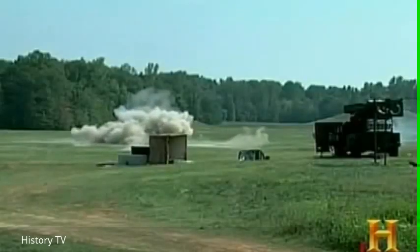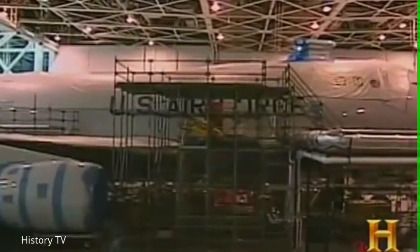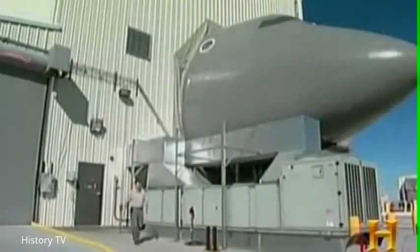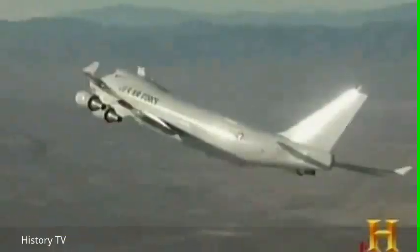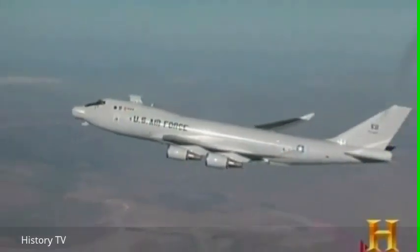As lasers like the Avenger are becoming valuable defensive weapons on the ground, airborne lasers are being readied to blast enemy missiles out of the sky. The airborne laser is an offshoot of the Star Wars program. Instead of putting satellites into orbit, we're putting that technology onto aircraft. A decade from now, strategists hope to deploy a fleet of laser-equipped 747s that can detect enemy missiles as they're launched and destroy them from several hundred miles away.